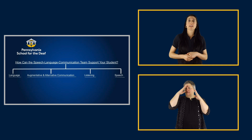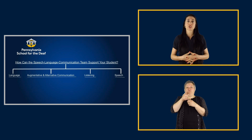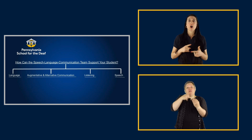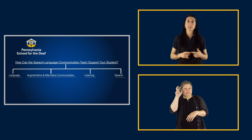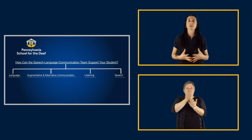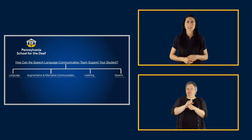So what do we focus on as the team? Generally speaking, as speech-language pathologists within an educational setting, we provide services in the areas of language, augmentative and alternative communication, listening skills, and speech. Everything that we target falls under that speech-language communication umbrella.